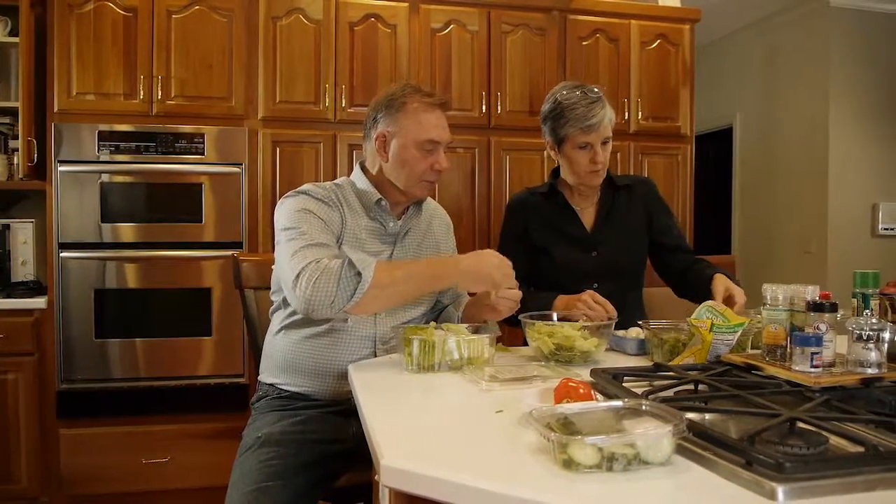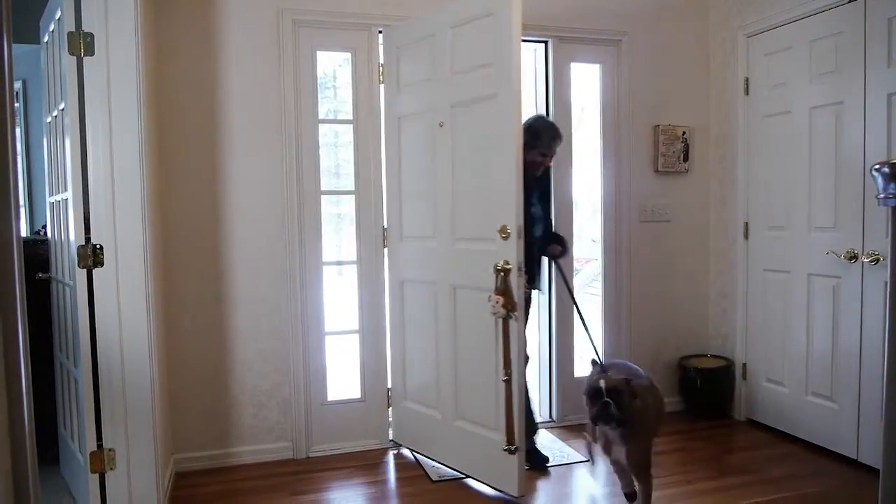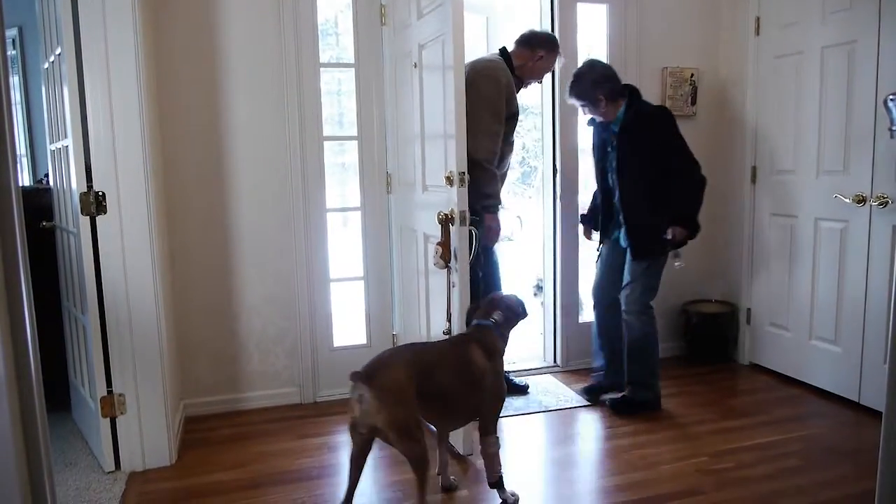We are thankful your aneurysm was discovered, and you're taking action to improve your health. We wish you a good recovery, back to your normal life.